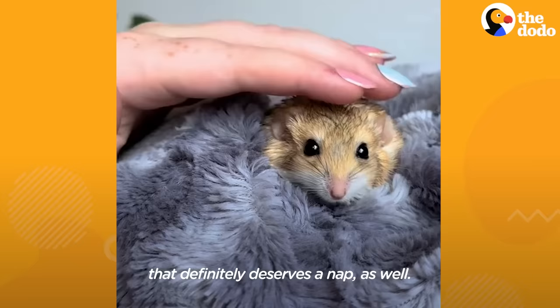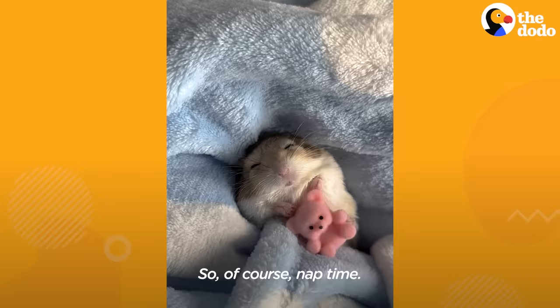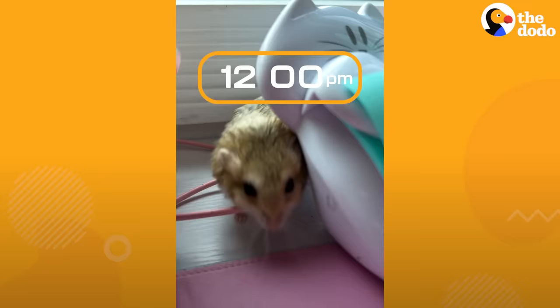After his hard work and exercise, that definitely deserves a nap as well. So, of course, nap time.